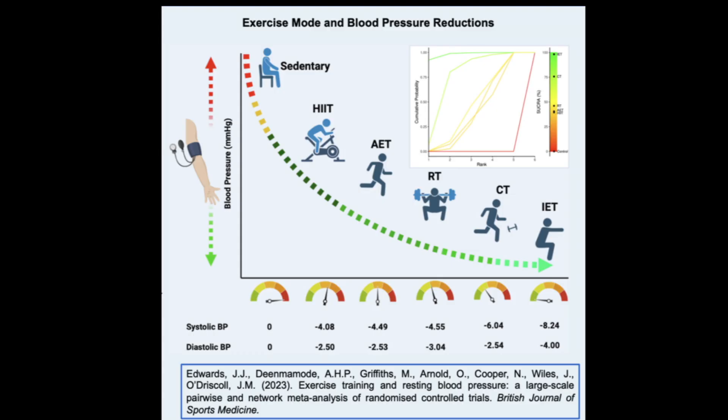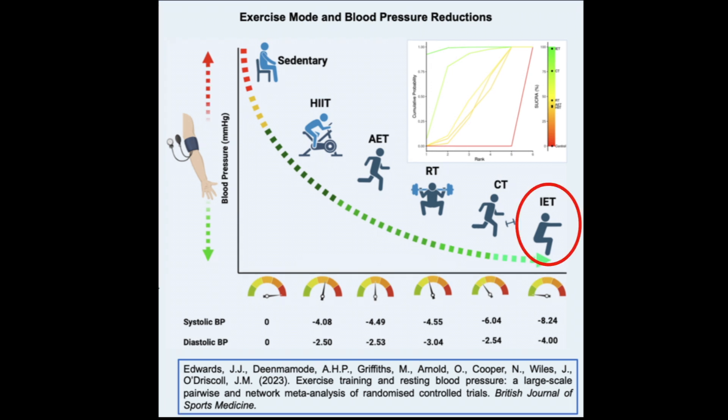In terms of ranking which are the best exercises, the best one was isometric exercise training. Then there was combined training, meaning both aerobic and strength training, then dynamic resistance training, then aerobic training, and then high-intensity interval training. So again, isometric exercise training was the one that seemed to reduce blood pressure the most.